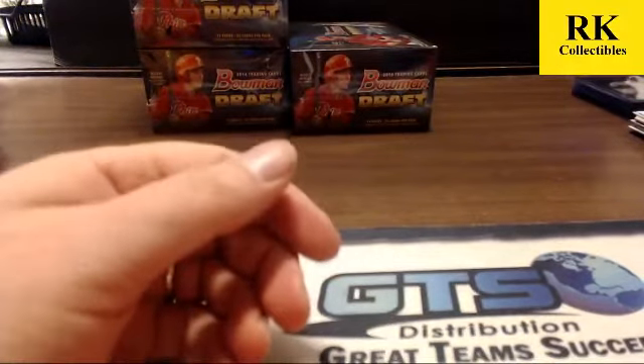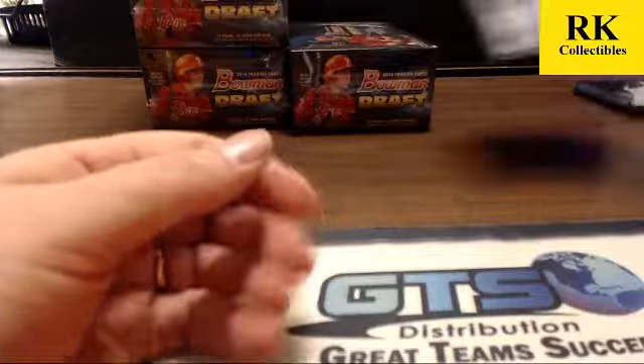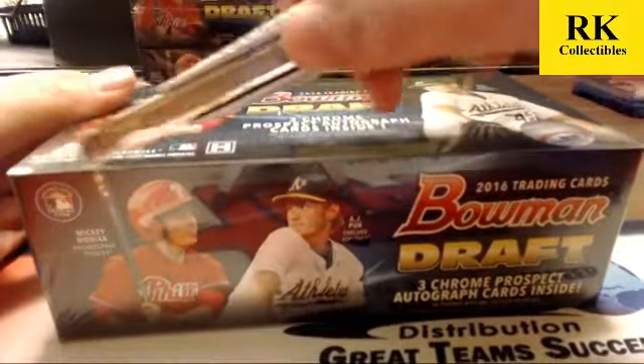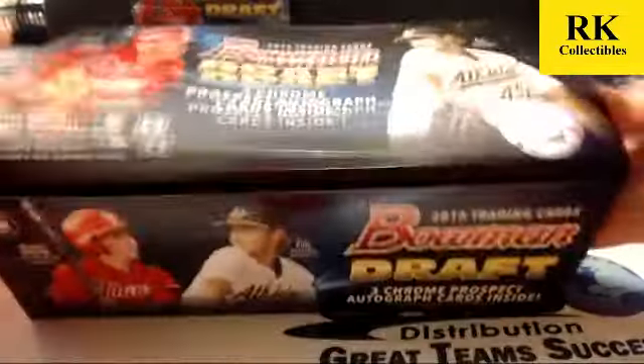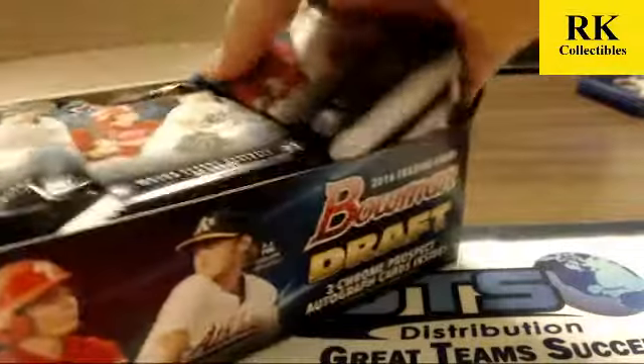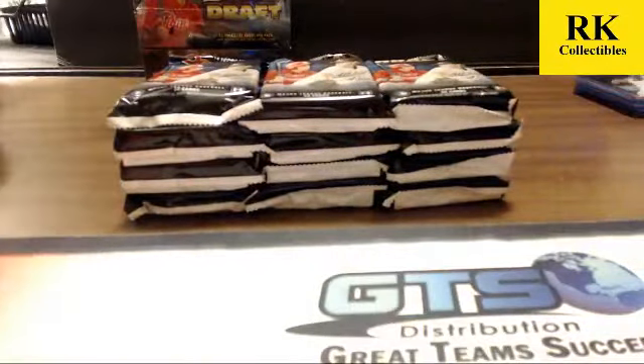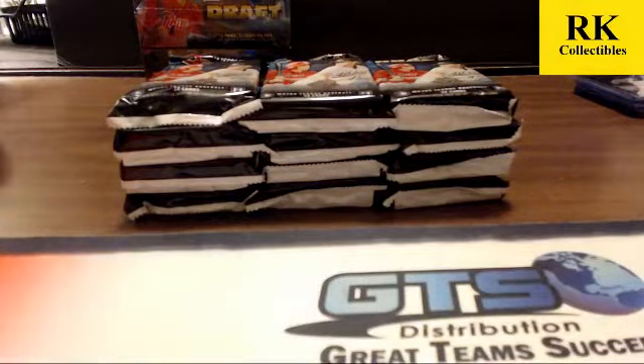Not quite as good a box as box two, but we did hit a purple and a refractor of Pint in that box. It doesn't seem like Lewis runs in pairs — every time we've hit Lewis in a case, it's been a base or a refractor pretty much. All right, box number four.